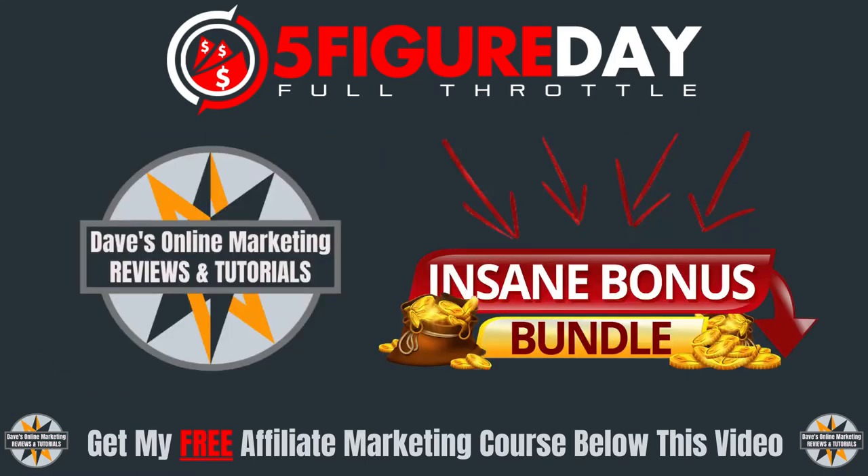I'll explain exactly what 5-Figure Day is all about. I'll guide you through the sales page and show you around the members area. And if you stay until the end, I'll also let you know all the details about my exclusive bonuses, which is something you don't want to miss, as these bonuses won't be offered by anyone else.